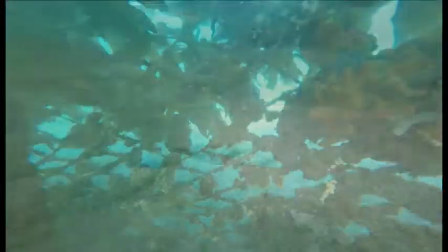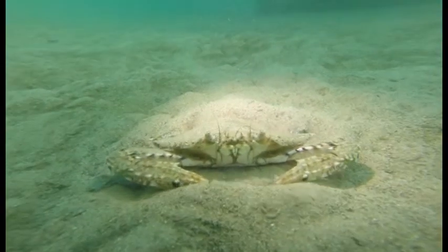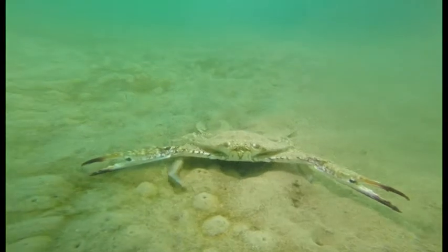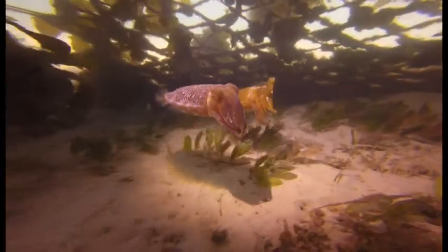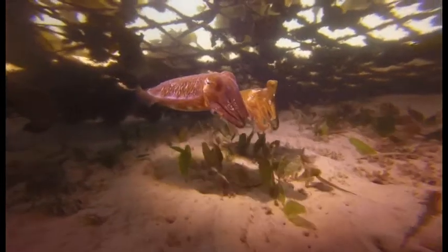Look carefully in the sand and you will see crabs burying themselves and quickly putting on a show when disturbed. It is common to see cuttlefish drifting along the nets, changing colours to blend in when approached.